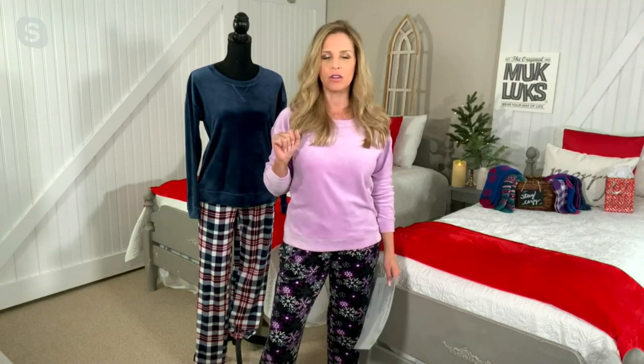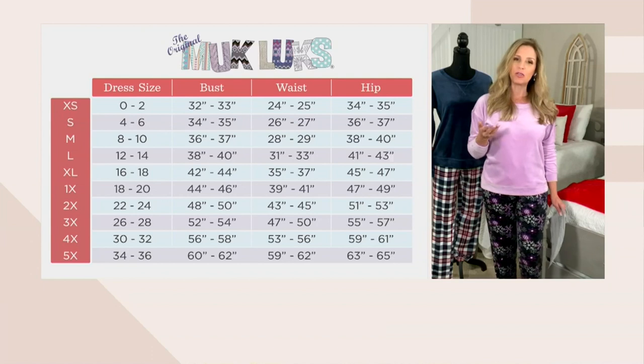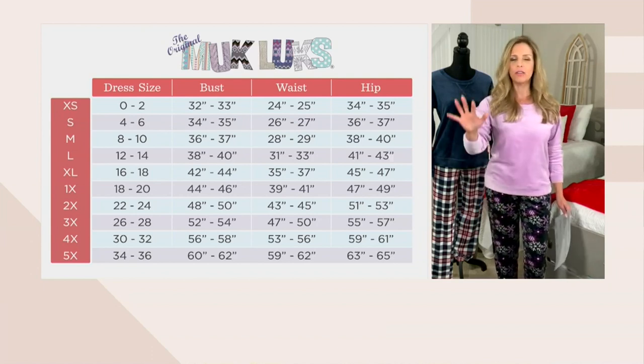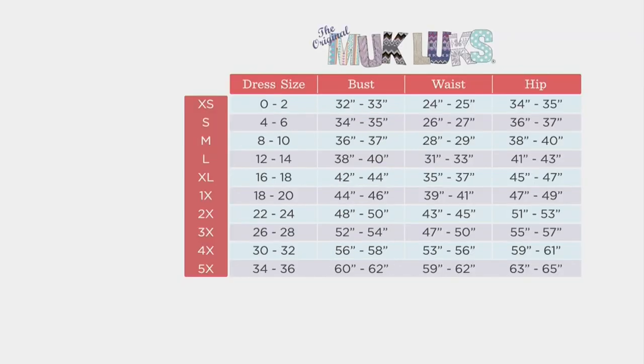Speaking of sizes, we rarely do three inseams here at Mucklux, but on this set we do — petite, regular, and tall. Inseams are 27.5 inches for petite, 29.5 for regular, and 31.5 for tall. We use department store sizing here at Mucklux, or you can size up one from your normal QVC size. You can see all measurements and dress sizes on screen — extra small through 5X goes in your cart.